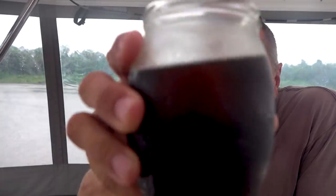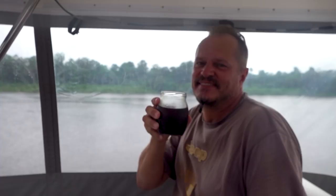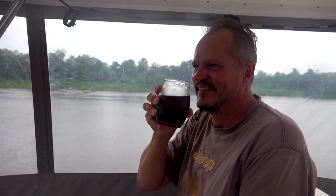Cheers! Ouch! Do that again? Cheers! Cheers! Cheers!